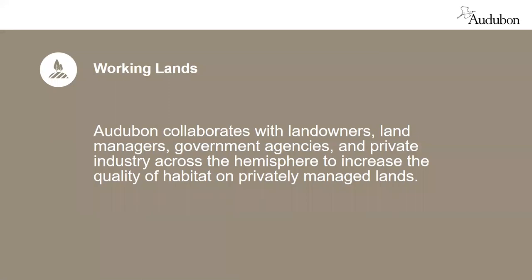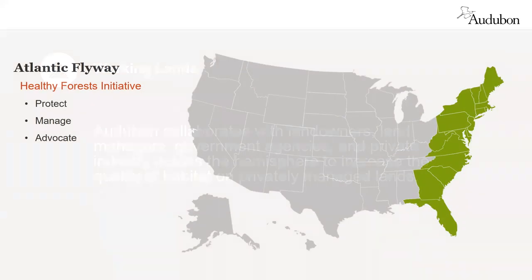Since some public lands are also working lands, in New York and Connecticut we work with state and federal agencies to improve habitat on those public lands where management is allowed. Audubon is organized by flyways. In the Atlantic Flyway, shown here in green, the Healthy Forest Initiative predominates and includes forest protection, good forest management, and advocacy for good policies at the local, state, and federal levels.